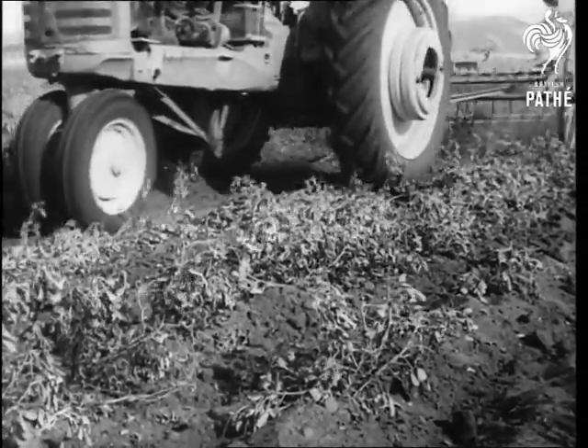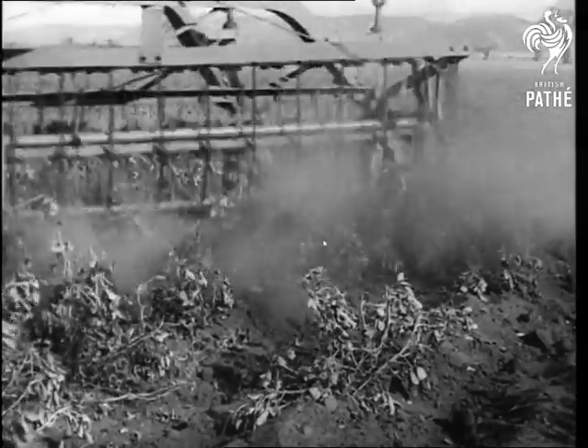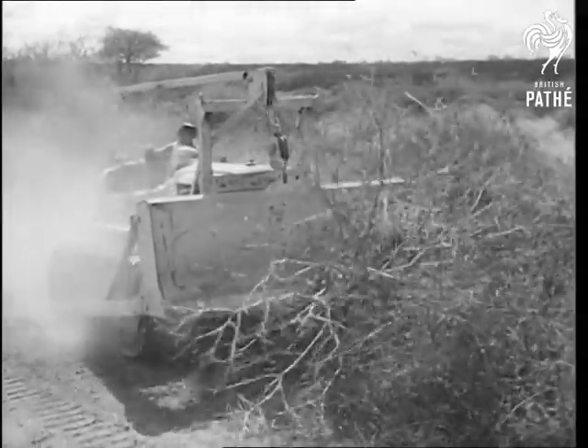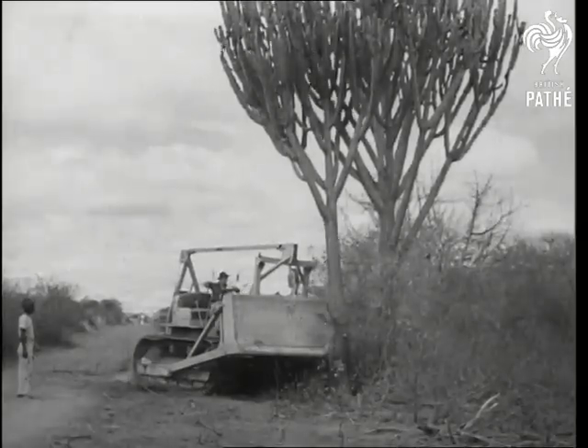Under the guidance of Europeans, African drivers and mechanics learnt to operate them. And steadily pushing, shoving, tearing through scrub, uprooting trees, flattening out obstacles.